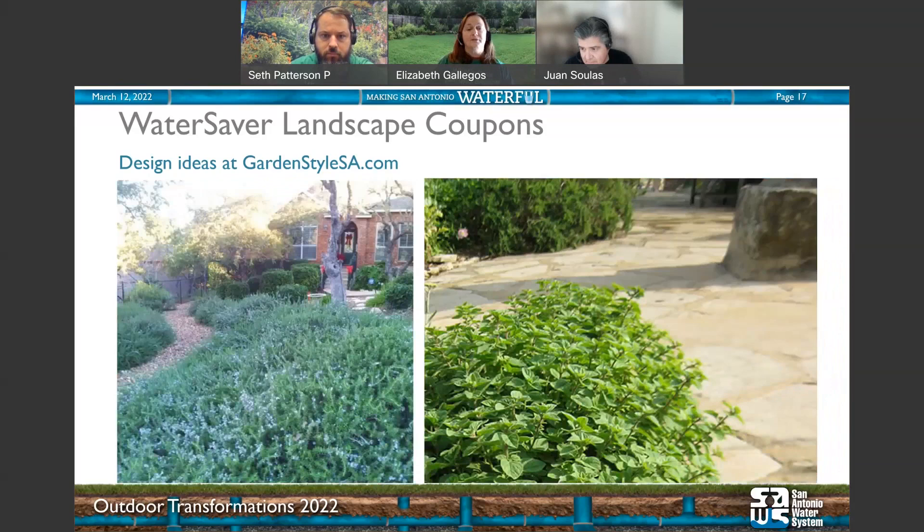Here are a couple more alternatives to grass — herbs. On the left is rosemary, just doing a bang-up job, growing like crazy without any watering in our area. The other on the right is oregano. These can be incorporated into your landscape beautifully — let them bloom or pick off flowers to keep them going. You can cook with them and you don't have to water them. They're on our landscape coupon plant list.